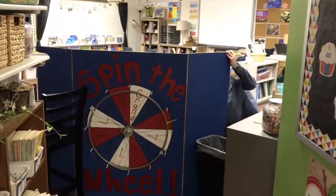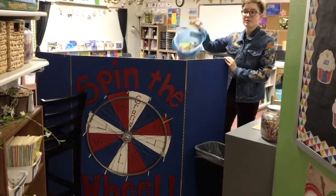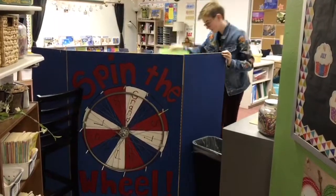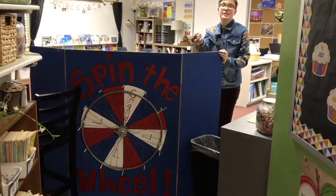Here it landed on small, so they can choose a toy from this basket, which has some small toys. If it lands on medium, they have a choice of a lollipop of any flavor. And then for large, it's a large handful of candy as the prize.